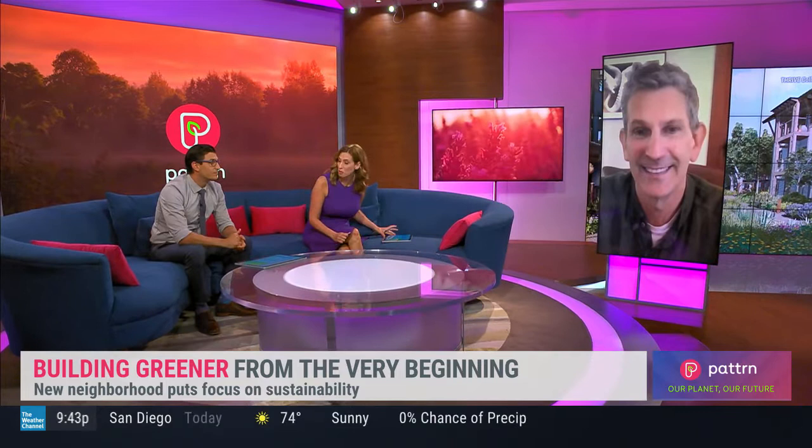Thank you so much for joining us — it looks gorgeous. I don't understand why we can't do this. Obviously, this is kind of the forefront, and then other companies will look at this and be like, wow, we've got to do that too. And if the people demand it...